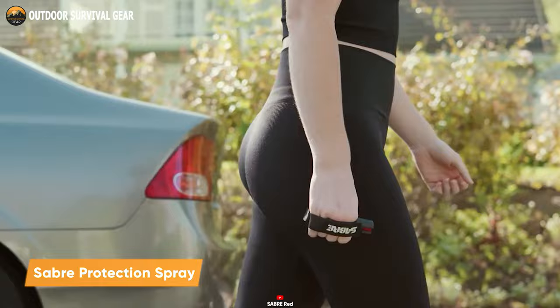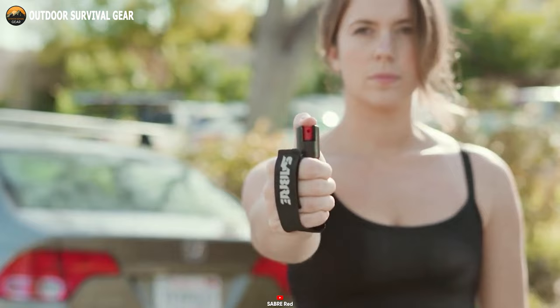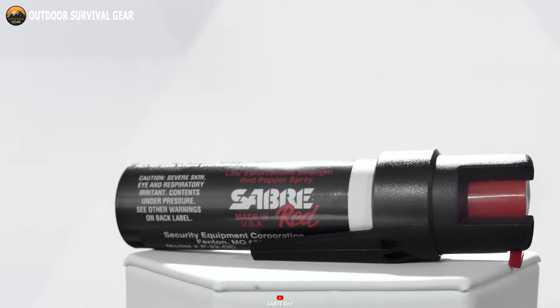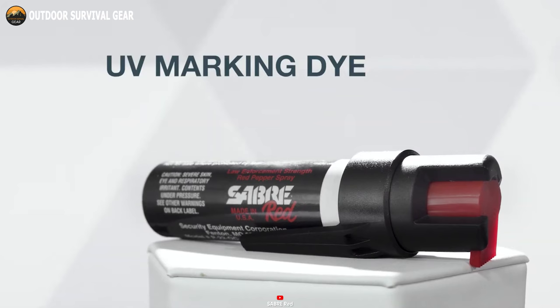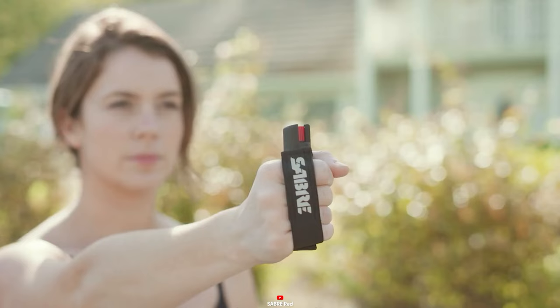Last but not least, we introduce a compact and user-friendly pepper spray by Sabre. This handy accessory can be easily clipped onto your belt, pocket, or purse, offering convenience and accessibility. It packs a punch with up to 35 bursts of a potent maximum strength formula capable of inducing intense burning sensations, temporary blindness, and breathing difficulties in potential attackers. With a 10-foot range and a twist-lock safety mechanism to prevent accidental discharge, this spray prioritizes safety and precision. Additionally, it features a UV marking dye that aids in assailant identification. In summary, the Sabre Protection Spray stands as a reliable and straightforward choice for personal safety.